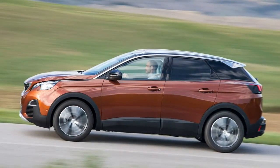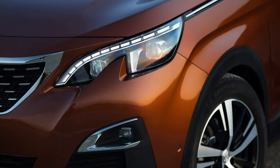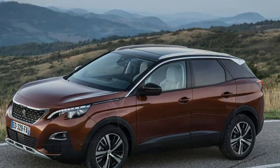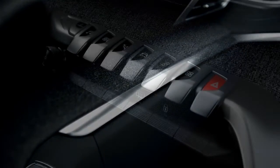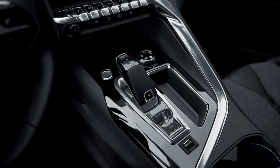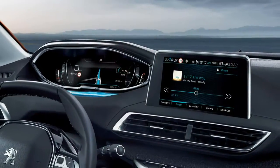Peugeot even goes as far as describing the 3008 as sporty. The 3008 faces a long list of established rivals that claim to offer the same recipe of a high driving position, practical interior and affordable running costs. Leading the charge is the Nissan Qashqai, which has sat high up the UK bestsellers list for several years, with the boldly styled Kia Sportage and pricier VW Tiguan gunning for the same customers.